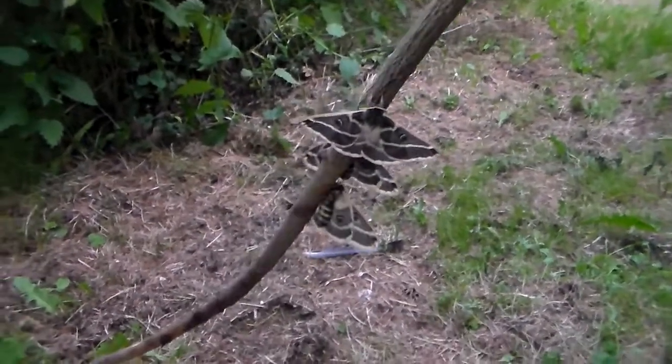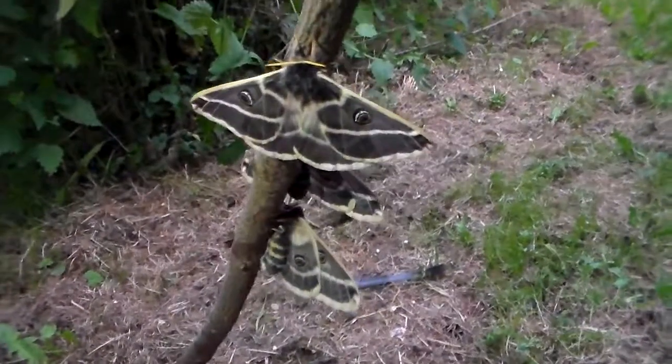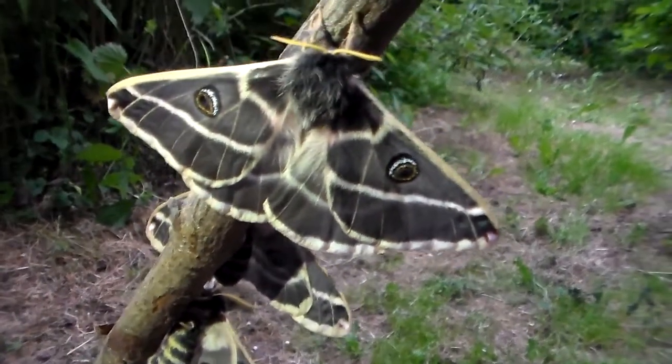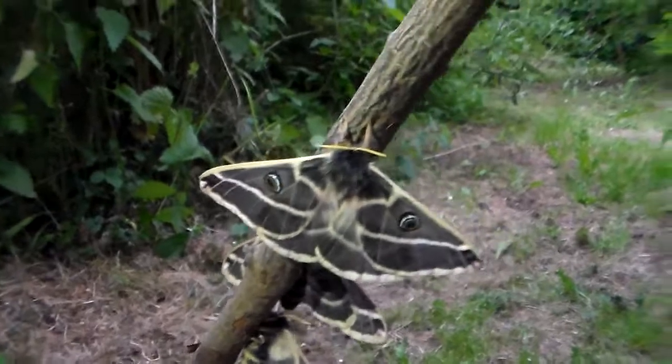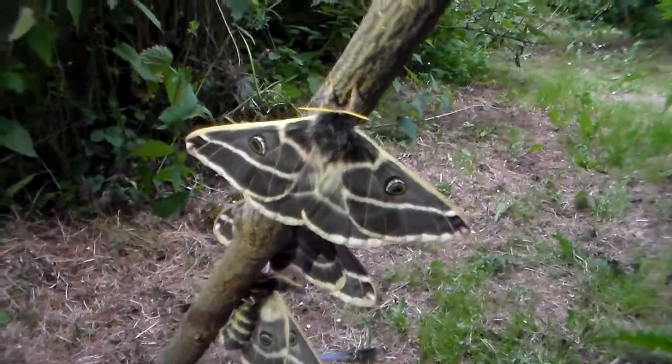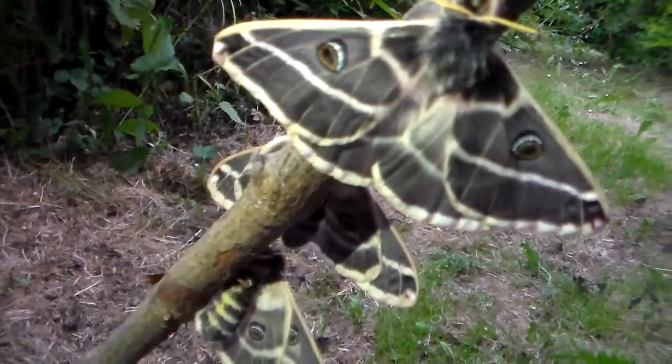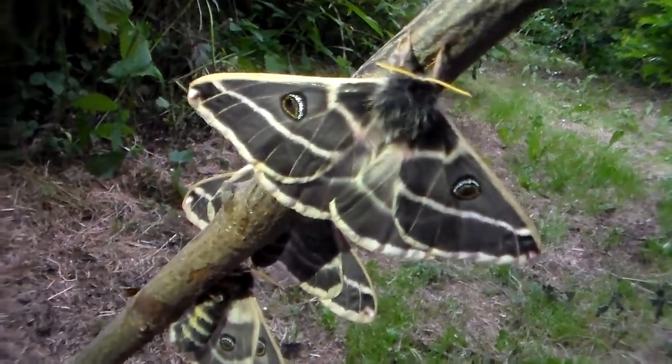Thank you for watching. I believe it comes from the Rocky Mountains, by the way. Just a very nice species — also very hyperactive and frantic, so handling them and taking pictures of them can be hard. Thank you for watching.